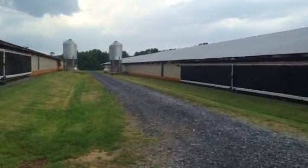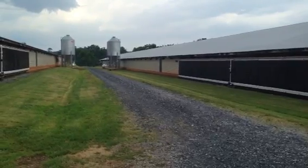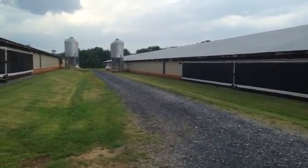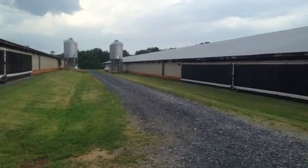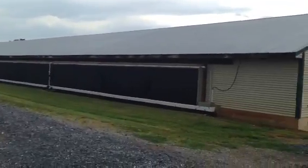Farther down at the end there, we have five vent tunnels. There's also five on the other side of the house, and that helps pull air down over the chickens to help cool them and for temperature regulation and also for air quality.